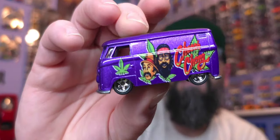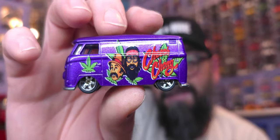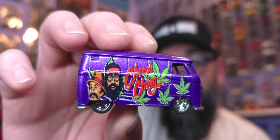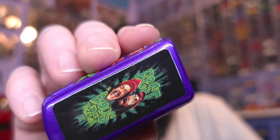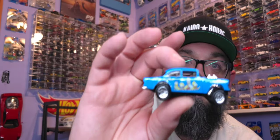This is a Cheech and Chong van. Oh, that is beautiful. Volkswagen T1 panel bus. Look at this — this is metal base premium. Perfect purple. Got Cheech and Chong. And on top we have 'Best Buds' — best buds stick together. Look at that. What a beauty, man. This right here is a sick collection. We started strong and we finished strong.